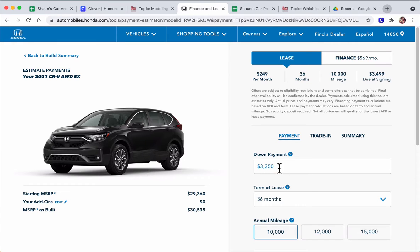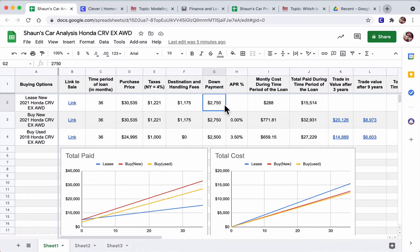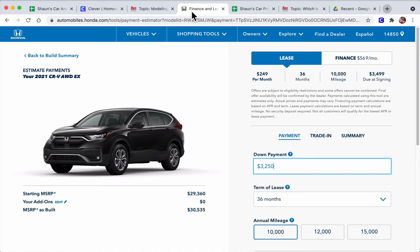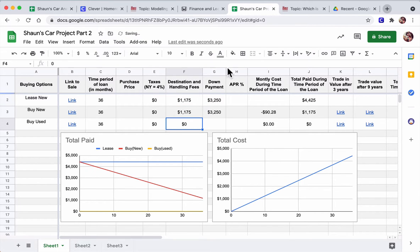Once you're on this screen, it'll start filling out data for you. It'll give you a suggested down payment — this is for the lease. I'm going to type in $3,250 for my down payment. This will be the same down payment for buying new, so those two will be the same. What will also be the same for both leasing and buying new are the destination and handling fees — that's basically shipping and handling. From the summary, destination and handling fees are $1,175, and it'll stay zero for the used car.